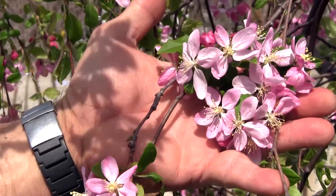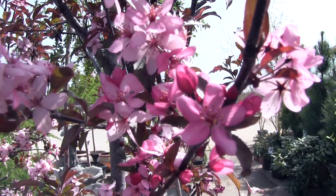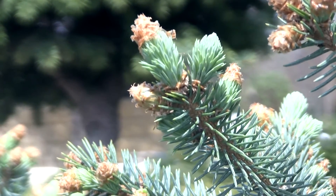Finally, be sure the tree provides you with the characteristics you desire, such as flowering, fall color, winter interest with bark, and even evergreen needles. Once you've selected the best tree for your situation, now it's time to plant the tree.